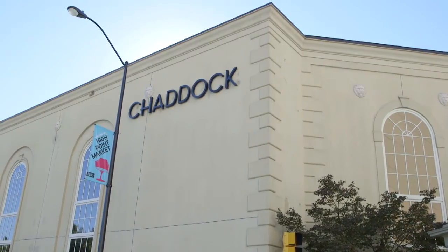Hi everyone, I'm interior designer Mary McDonald and today I'm going to show you my High Point. First off, I'd like to go to the Chadwick showroom where I happen to have a line of furniture.